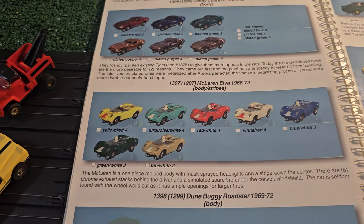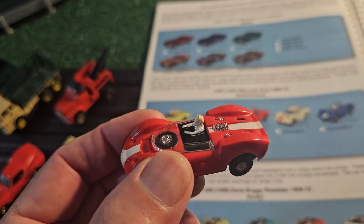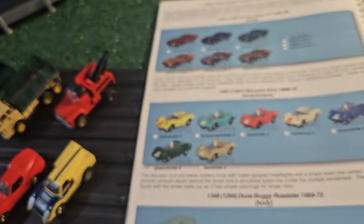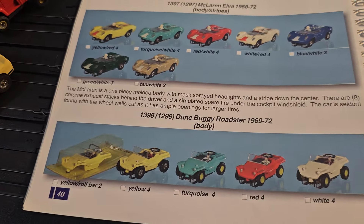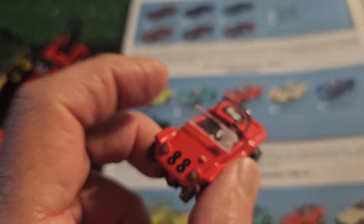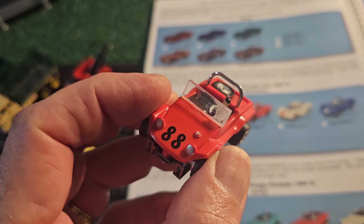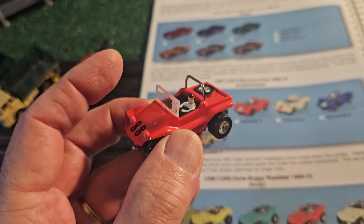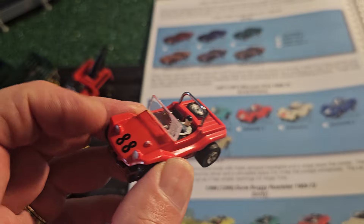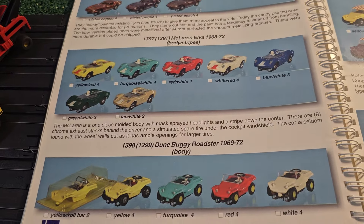Getting back to the regular series - the McLaren Elva, which I absolutely love. Then we have the Dune Buggy Roadster, and as you can see there's a bad spot in the glass there - that windshield needs to be replaced. Fortunately that is being reproduced and could be replaced, so that's a little side project over time. Nice little car, the Dune Buggy Roadster.